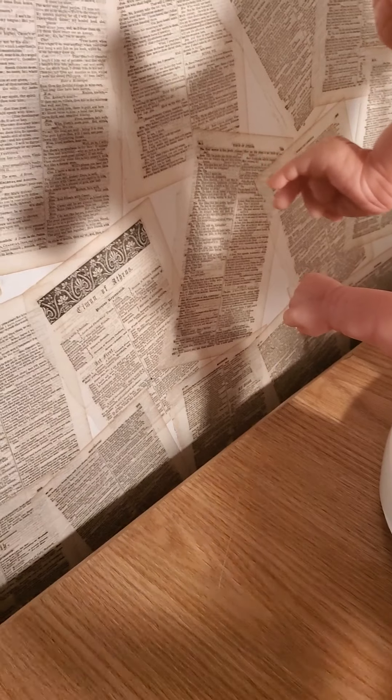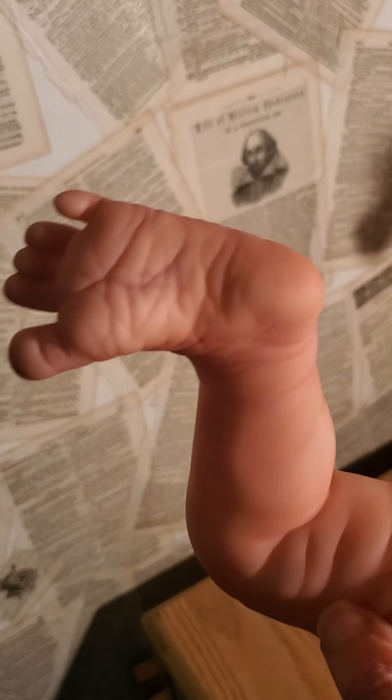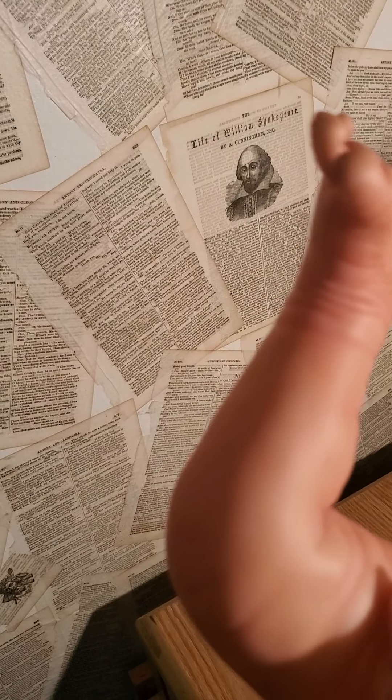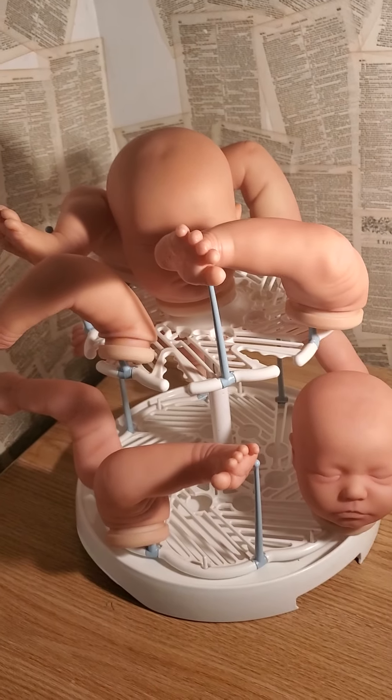Both these are newborn size, and like I said they're a little bit more than halfway painted. Here's her foot — this is Zuri's leg; she's a little bit chunky. Both newborn size.